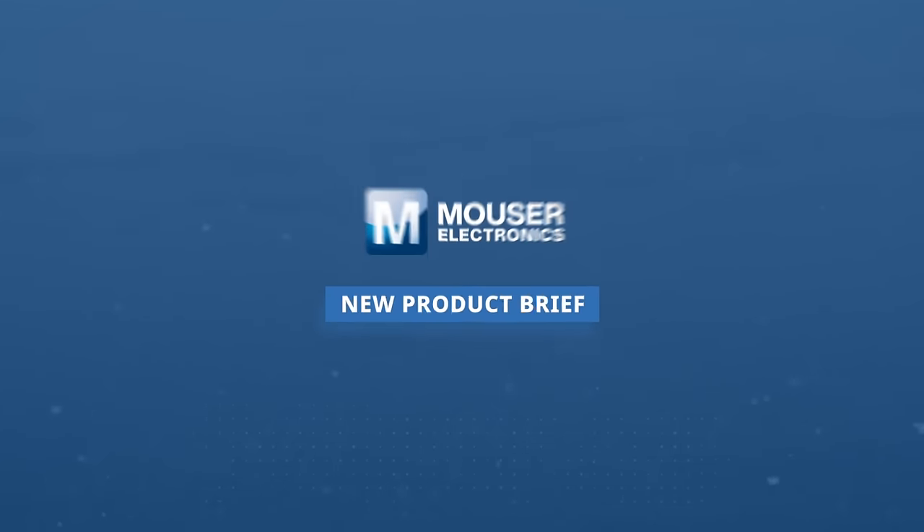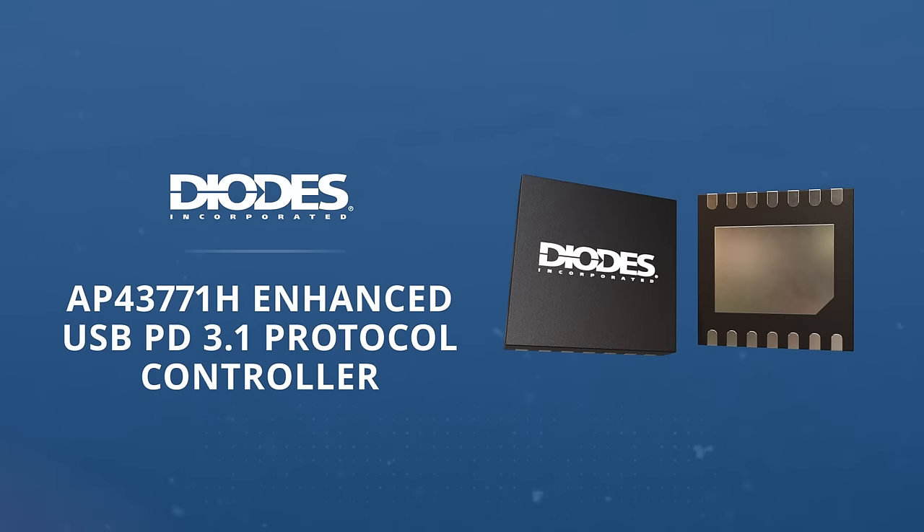The Diodes Incorporated AP43771H Enhanced USB PD 3.1 Protocol Controller is a highly integrated USB Type-C power delivery controller designed for premium USB Type-C adapter charger applications.